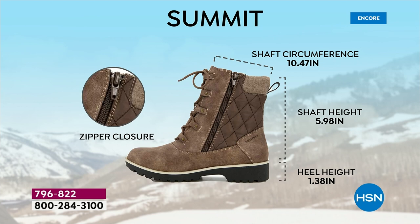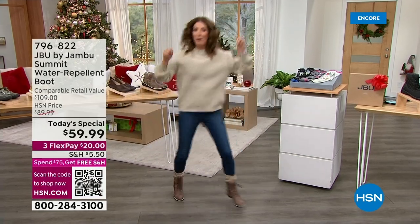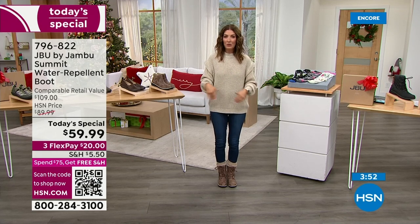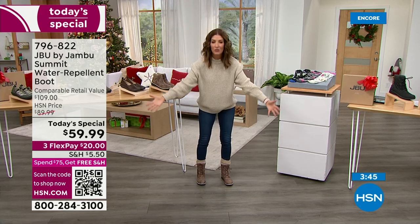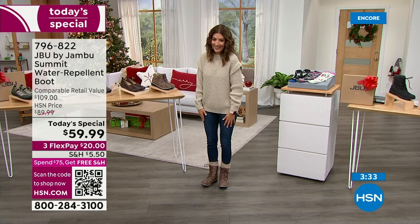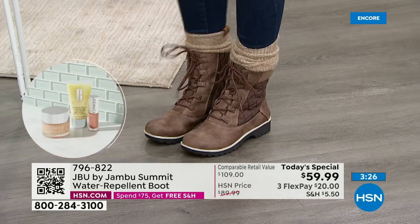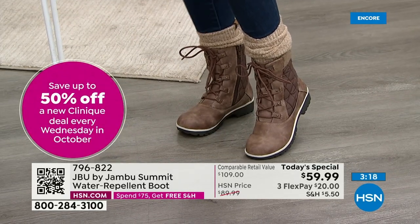If you don't have a waterproof boot on and there are puddles, slush, snow banks — you're leaping over those puddles. In New York it's the worst — they plow all the streets and you have giant mountains of snow on every corner. If you're not wearing waterproof boots you might be walking an extra mile every day around puddles. Go ahead and splash in the puddle — step in that snow bank. Don't worry if it's muddy or the grass is wet — you can just wipe them off, you don't have to treat them.